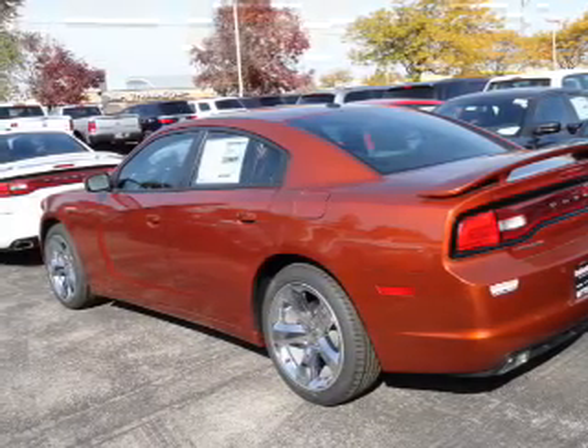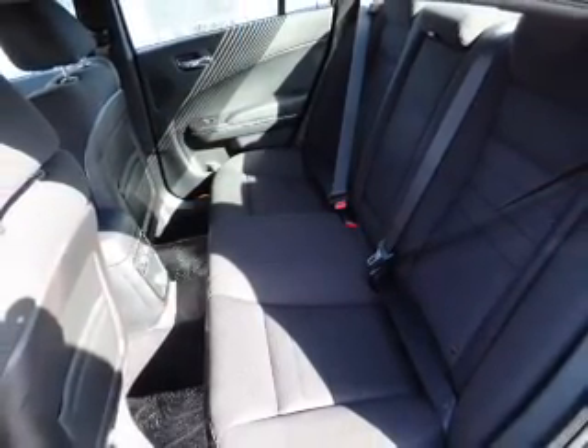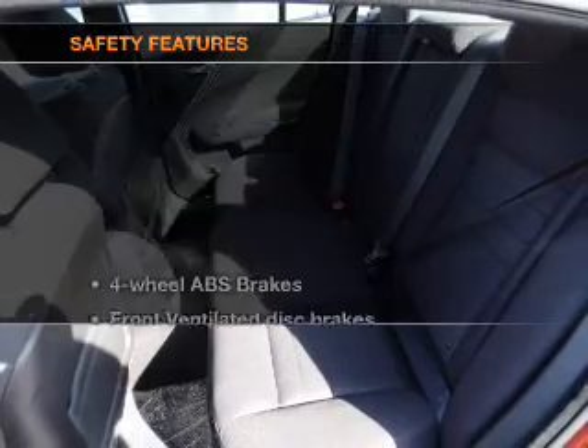Plus enjoy these notable features included in this vehicle: power door locks, power windows, cruise control, Bluetooth wireless, a DVD system, an AM/FM stereo with a CD player, a satellite radio. And for your peace of mind, the following safety equipment is included.